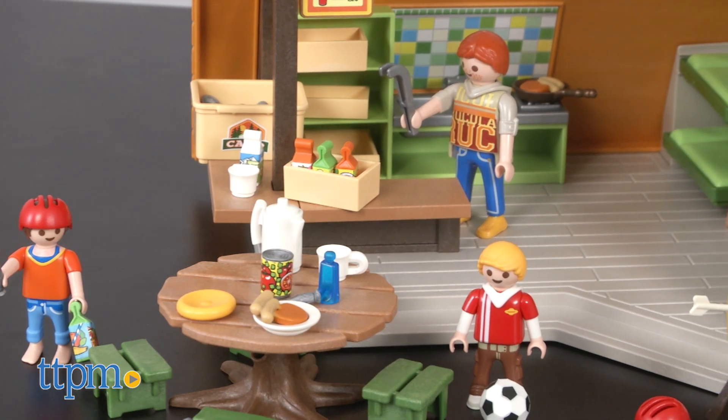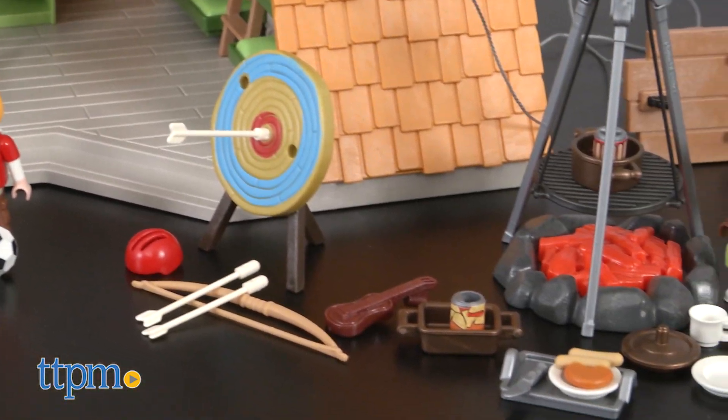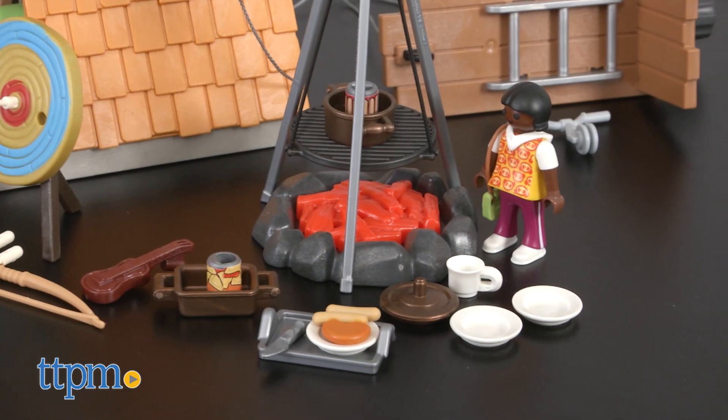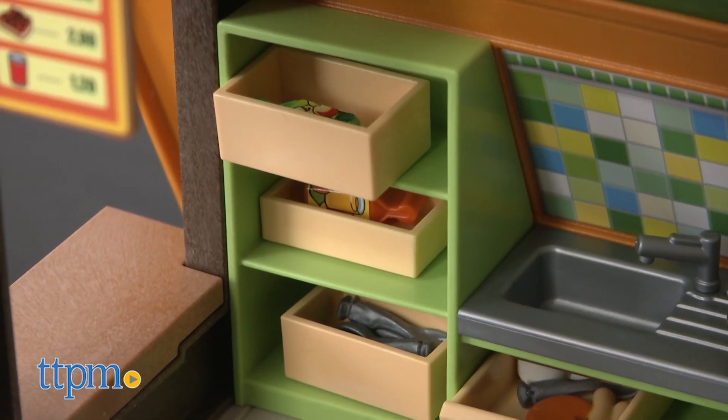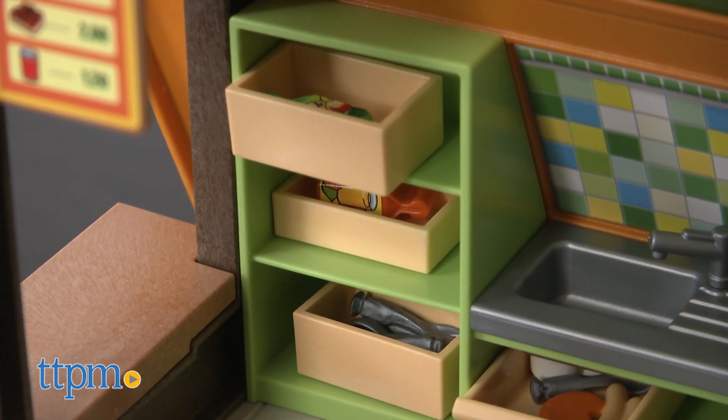This 136-piece playset has space for playing indoors and outdoors. Inside the fully furnished lodge, you'll find five bunk beds and a cooking area with food, pots and pans, dishes and more.